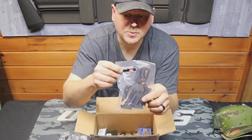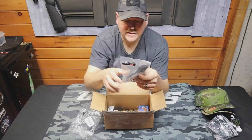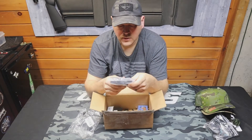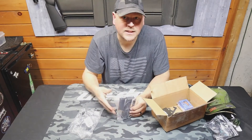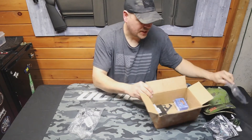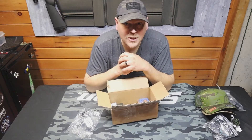I saw they had this — it's actually by Canadian Cartel themselves — it's a pistol stand. I have some pistols coming up on the channel and I wanted to be able to set one up nice and show it off, so I grabbed one of those. All right, before we get to the Tridios stuff...